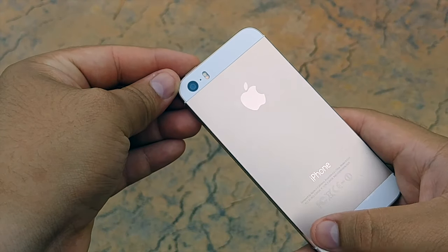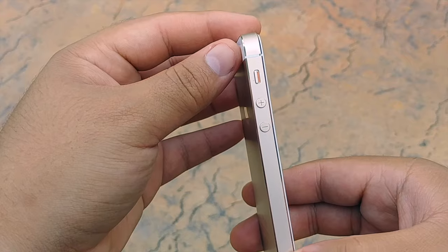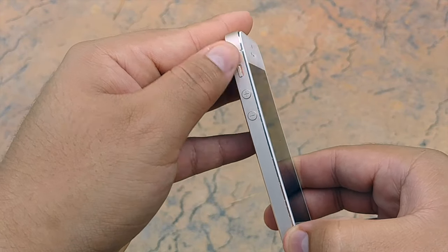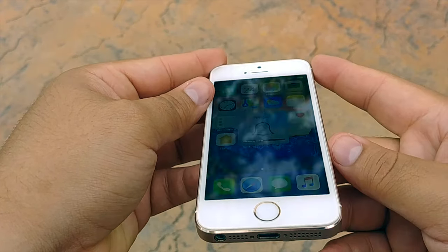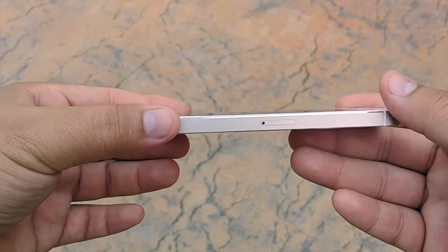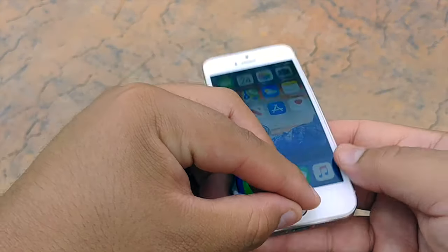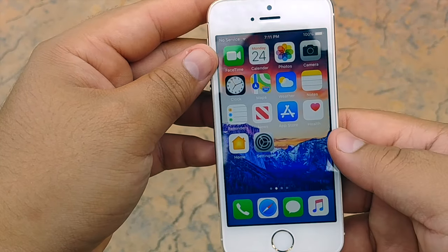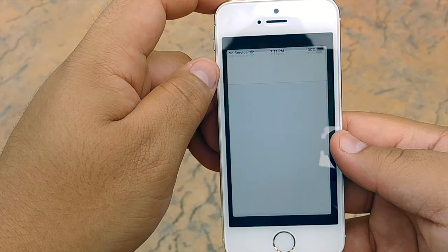Starting off, we have the phone in a beautiful gold color. You can see the chamfered edges — it's an awesome, beautiful device. We have the mute switch on the side, which you can flick in a movie theater for silence. We have a headphone jack, a speaker, a mic combo, and the charging port. On the side we have the SIM card tray. On the back we have an 8 megapixel camera with a dual tone flash.